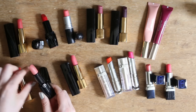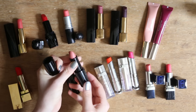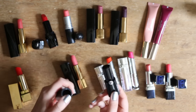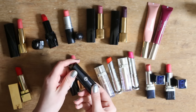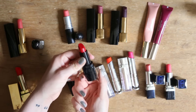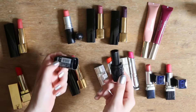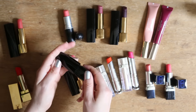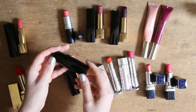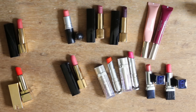Dann wegkommt auch dieser Lippenstift von Armani – den habe ich nur einmal geswatcht für ein Foto. Nude ist leider nicht so etwas, was ich trage. Ihr müsst bedenken, ich trage eh kaum Lippenstift, dann ist das nicht unbedingt meine Farbe. Gleiches gilt für diesen Love Lippenstift, den hatte ich in meinem Press Package von dem Event. Sehr schönes Rot, aber dadurch, dass ich nie wirklich Lippenstift trage, habe ich sowieso schon zu viel. Deswegen kommt der auch weg, auch wenn das Packaging magnetisch und schön gemacht ist.